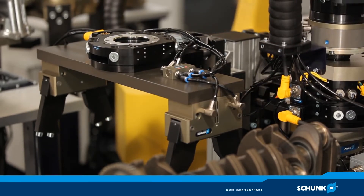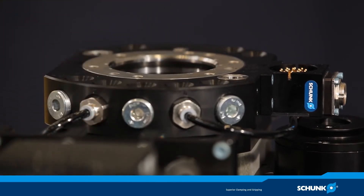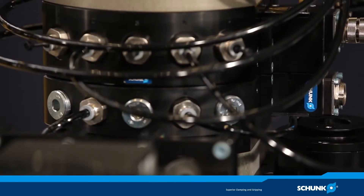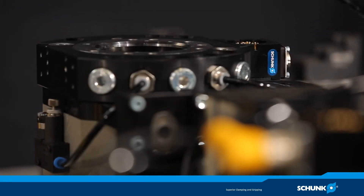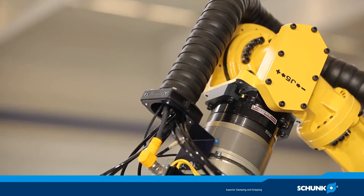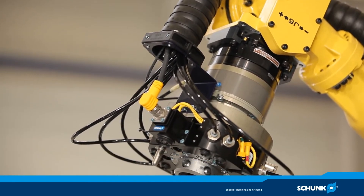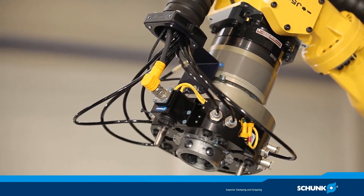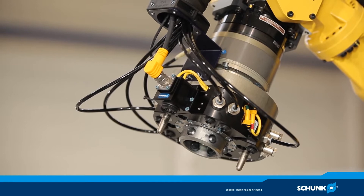This makes the design of the gripping system more compact. Due to the faster changing process with a repeat accuracy of 0.015 millimeters, the Schunk SWS quick-change system is very flexible. The patented self-retaining locking system ensures a process-reliable connection between the quick-change head and the quick-change adapter. Drive and air feed-through are integrated in the housing.